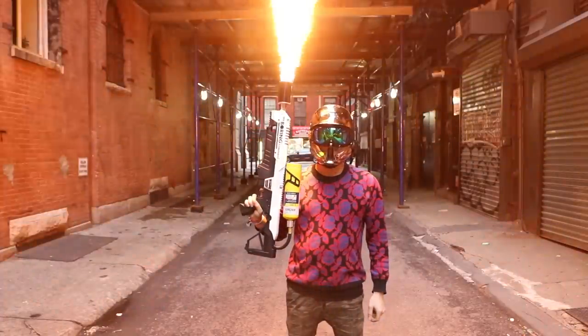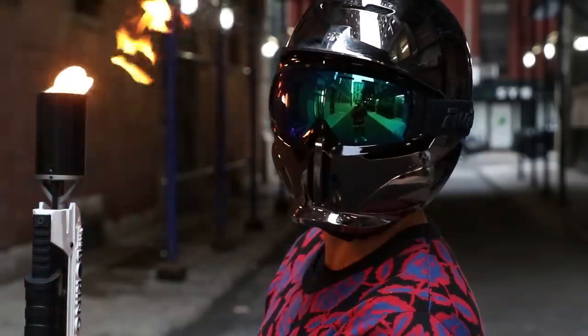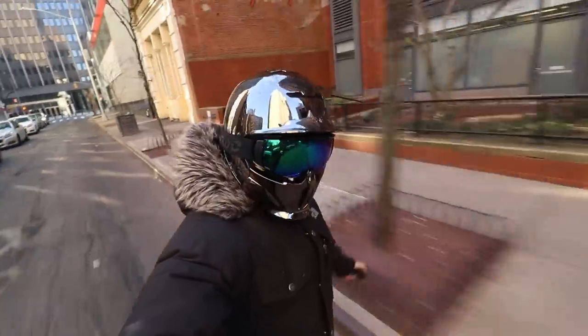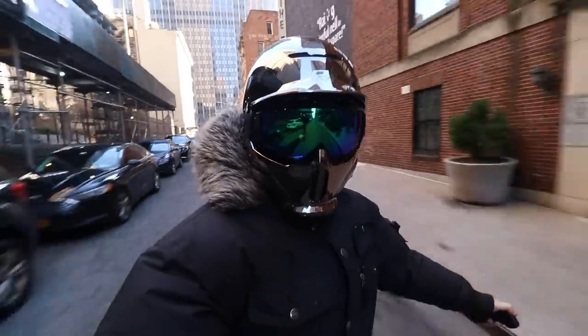This is one badass helmet — it looks incredible. Not only does it look cool, it's got three safety certifications: EU ski, EU cycle and skate, and US ski. I feel very safe wearing mine while cruising through the mean streets of NYC. Rurok helmets also have an embedded RECO reflector, a system that helps pinpoint a person's exact location in the case of an avalanche.